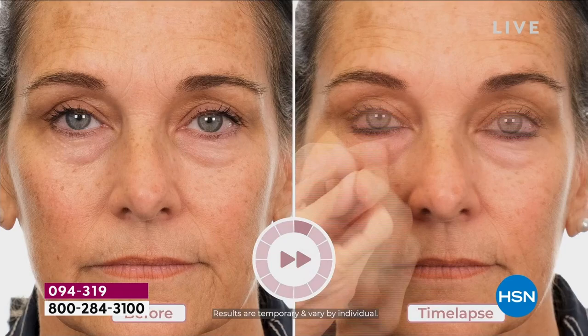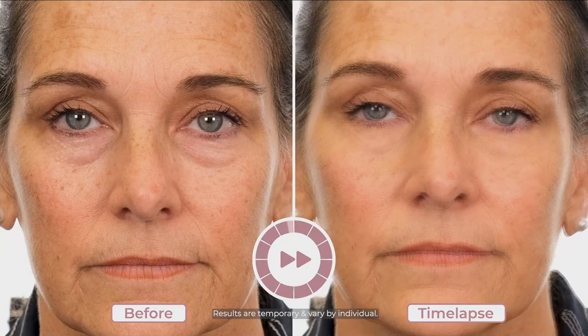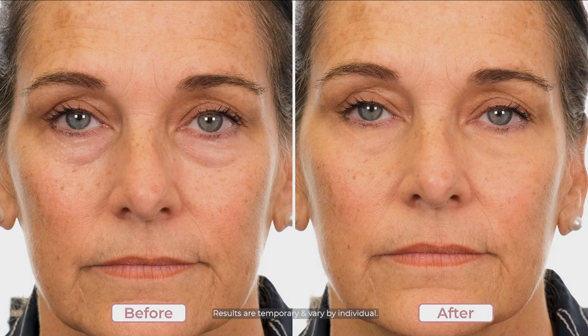Watch your screen for a second because they say the eyes are the window to the soul, but they also spill all of our secrets. Did you get enough sleep last night? Do you have a little bit of aging signs - maybe it's the lines or the wrinkles, maybe it's hereditary dark circles or bags?